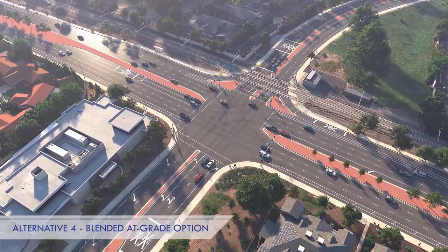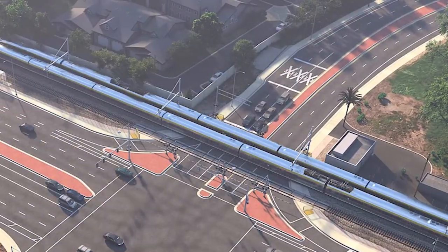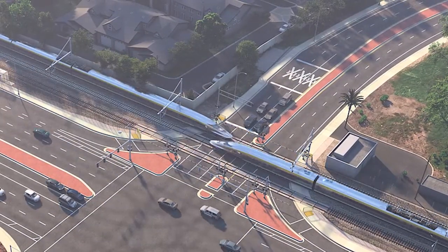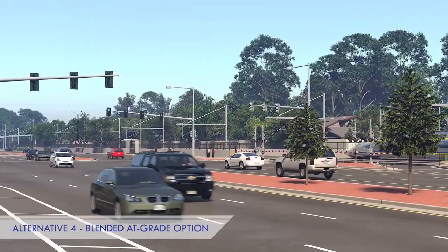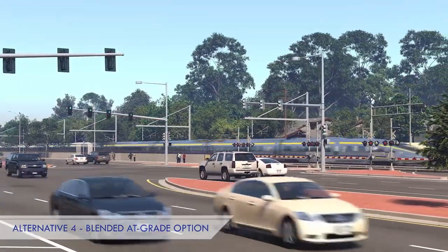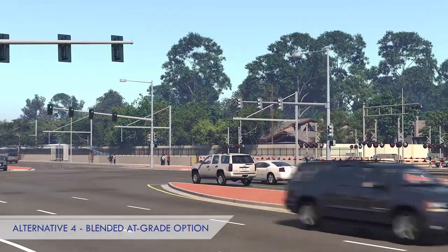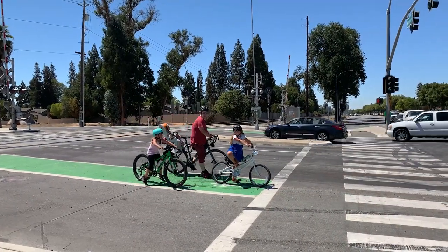That system would alert the dispatchers, who would then be able to notify the train crew to either slow down or stop to avoid hitting whatever obstacle might be on the rail line. We would look to fence the rail corridor and add other safety improvements around how cars, pedestrians, bicyclists, and others might cross the rail line.